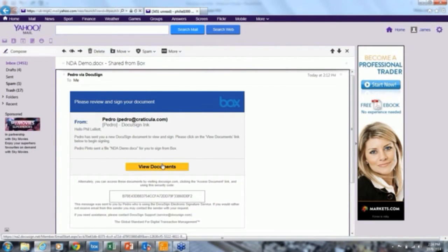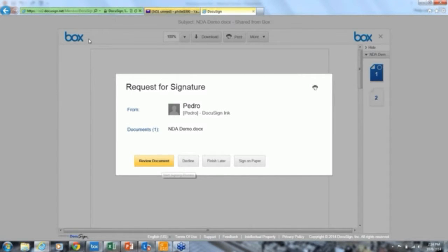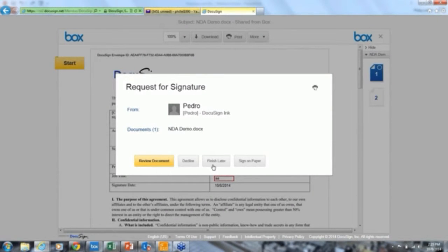I'll open the documents and they'll be presented for me to sign. At the top of the screen you see Box branding, because Box are the sender for this document. I have a couple of options — I could decline to sign and give a reason, review, or decide to finish later. It's important to note that the sender has visibility as to whether the document has been viewed or not.